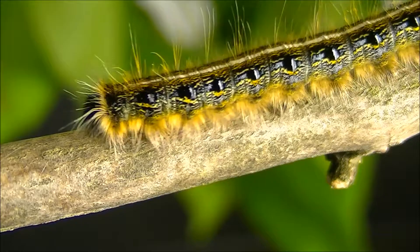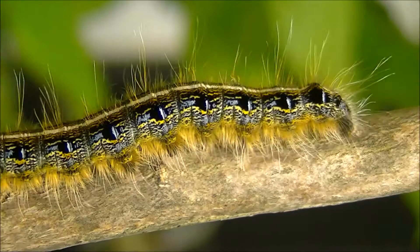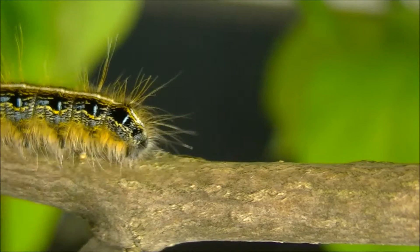This caterpillar however did not find food and is returning without marking. The tip of the body is moved along in a walking motion and no pheromone is being deposited.